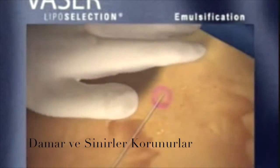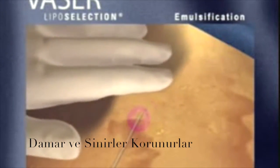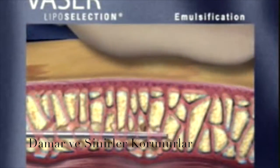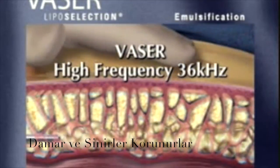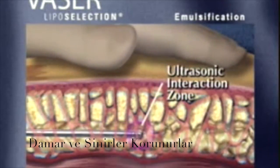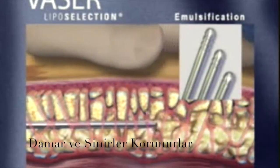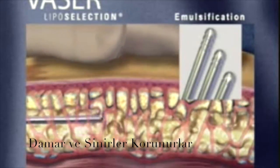VASER liposelection delivers patented, proprietary technology to effectively fragment and emulsify fatty deposits while leaving the tissue matrix largely intact. VASER technology utilizes high-frequency, 36,000 cycles-per-second ultrasonic energy. VASER probes are offered in a variety of configurations for precise, efficient contouring of delicate-to-fibrous fatty tissue.